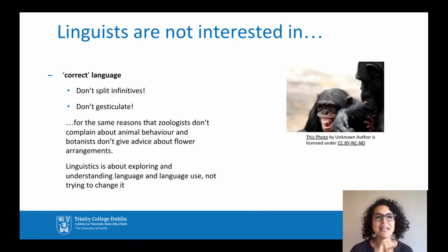Linguists are interested in how and why people speak, but they're not interested in telling people how to speak correctly. Linguists will not tell you to avoid split infinitives, or not to say 'like', or not to gesticulate while you're talking. These are all facts about language that linguists describe and study objectively, without any form of disapproval. Think about it — if you were studying animals as a zoologist, you wouldn't tell primates that they laugh wrong because they don't do it the way humans do.